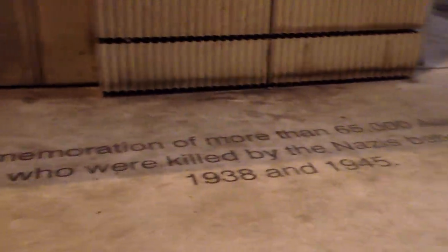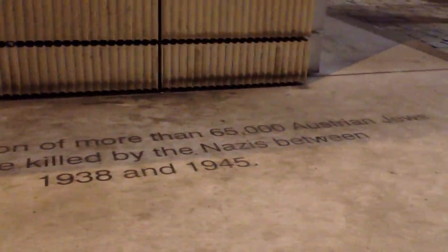During World War II, Austria and England were enemies, so it's a little odd, but I think most people have largely gotten over any animosity because of that. You can see here the Star of David, and in Hebrew, and in German, and in English. It just says in commemoration of more than 65,000 Austrian Jews who were killed by the Nazis between 1938 and 1945.